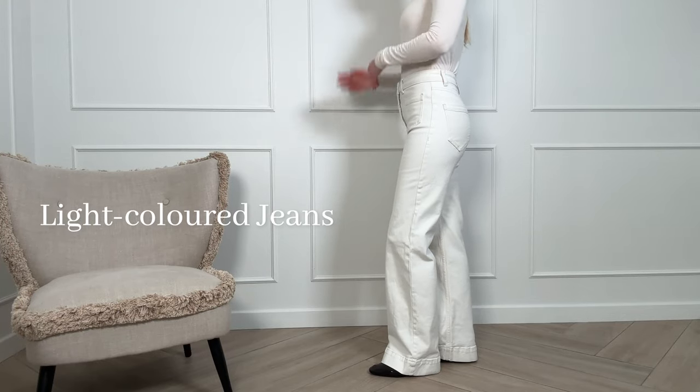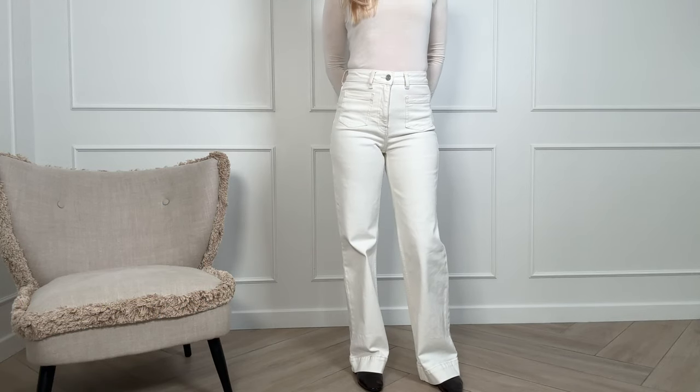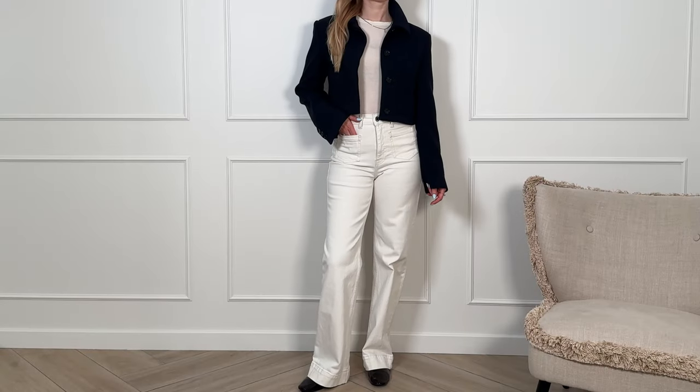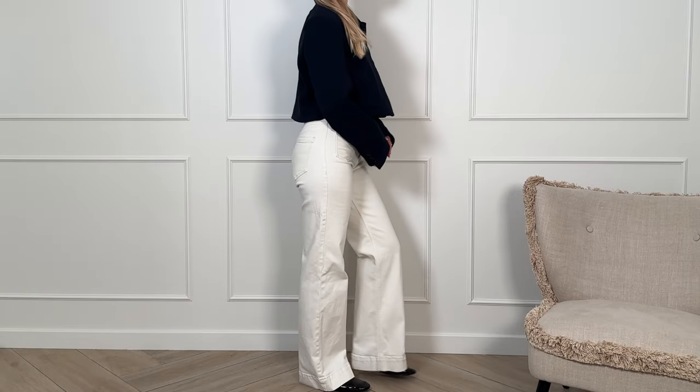Next up is a pair of well-fitted cream or white jeans. During other seasons like fall or winter, we tend to gravitate towards darker shades, while in spring I personally lean towards lighter hues. The style of the jeans can be up to your taste — whether it's straight, wide leg, or flare — but I believe it's essential for every wardrobe to have at least one pair of light, clean jeans without any rips or embellishments.